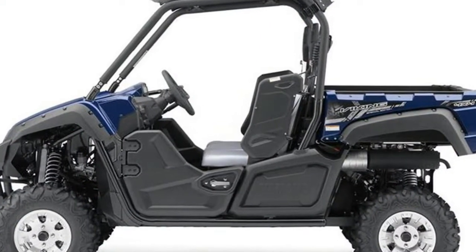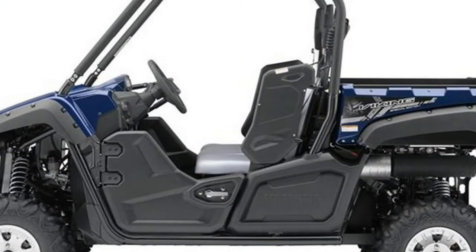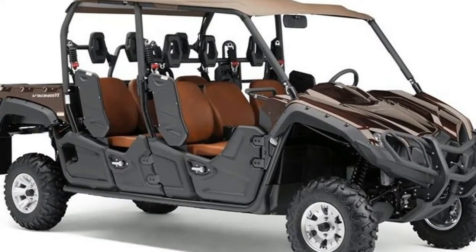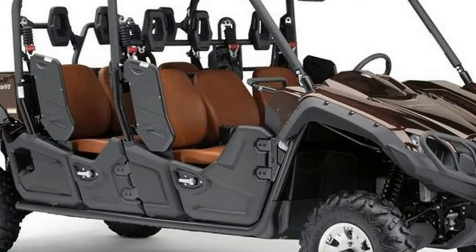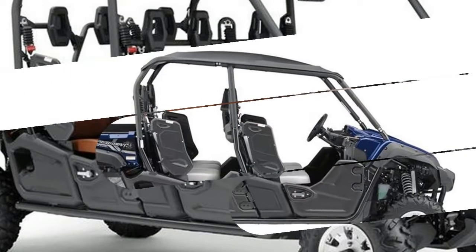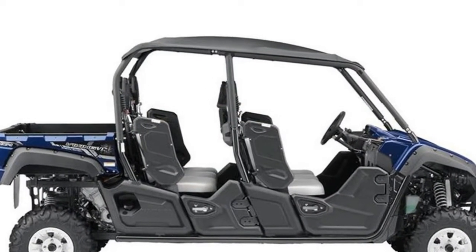I wish I had read more reviews before I bought mine. This is a very good machine — not bad at all — but it would definitely benefit from the larger engine. To be continued.